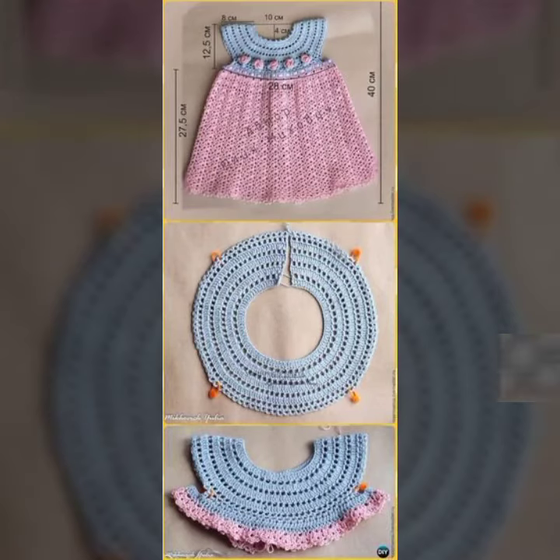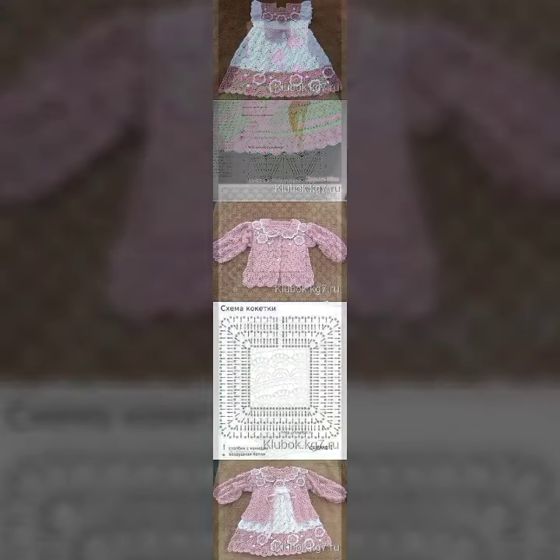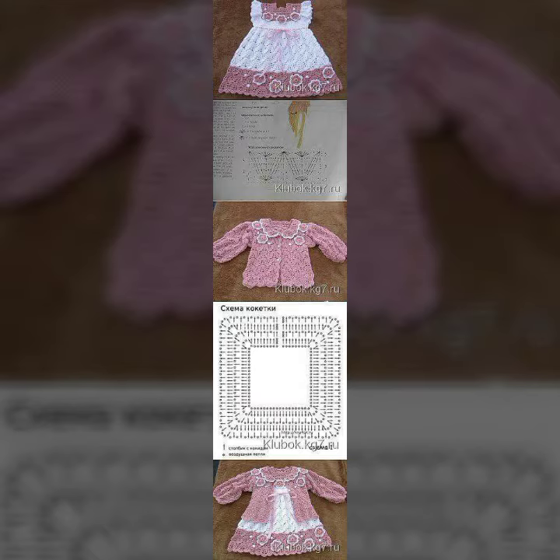Hello guys, how are you? I hope you are all doing good. In this video we will show some unique ideas of the latest patterns of fresh baby dress designs.